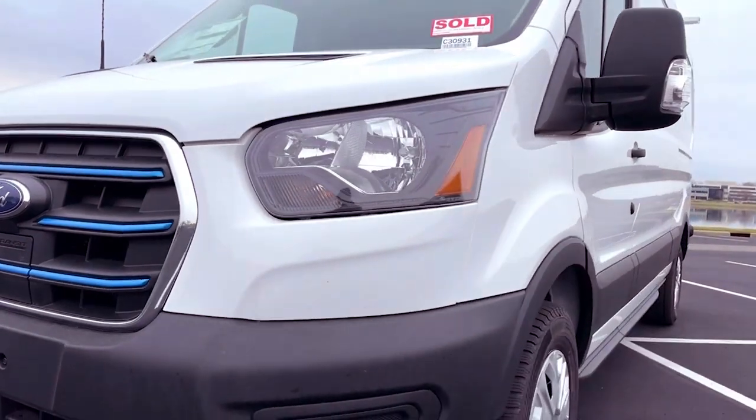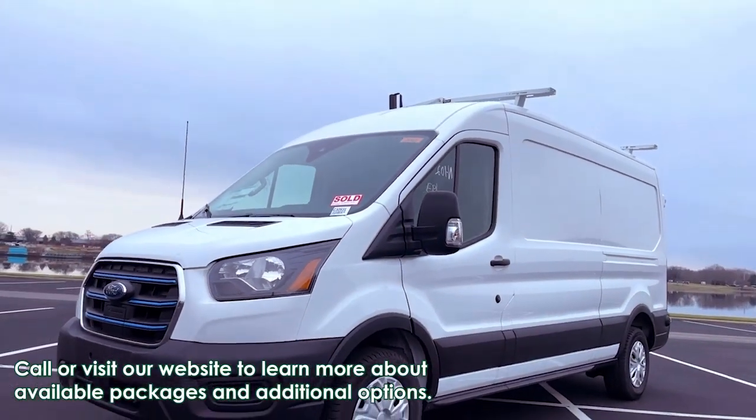Learn more about the E-Transit cargo on our website or reach out to our sales team to get a van built for your needs.